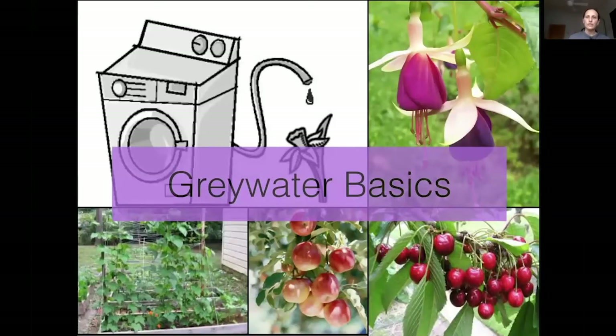Now we're going to move into greywater. When you think about it, we use a lot of water in the home — like our washing machine — and that water, we know exactly what went into it, yet normally it goes off to our sewer plant or septic system and is not reused. We can really simply be reusing that water in our own landscapes.